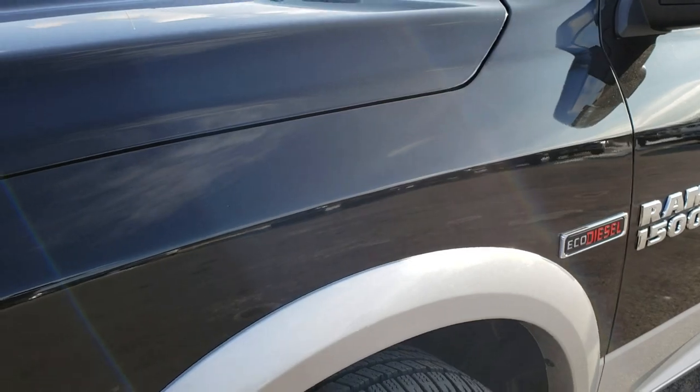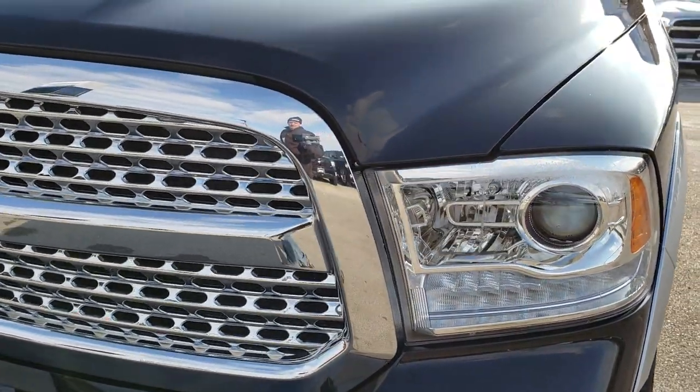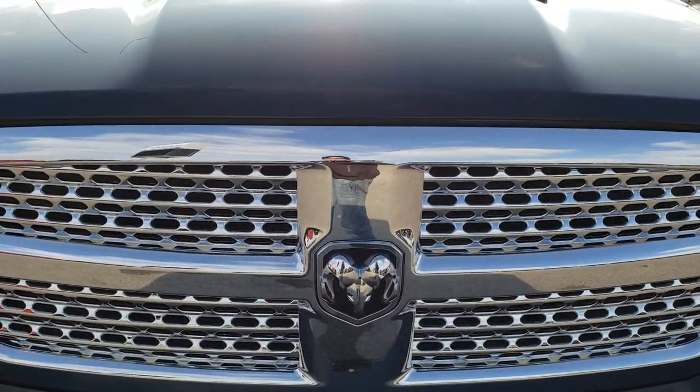Front fender, no dents, no dings on that. Projector lamp headlamps, LED running lights, chrome trim grille — all part of the Laramie package.